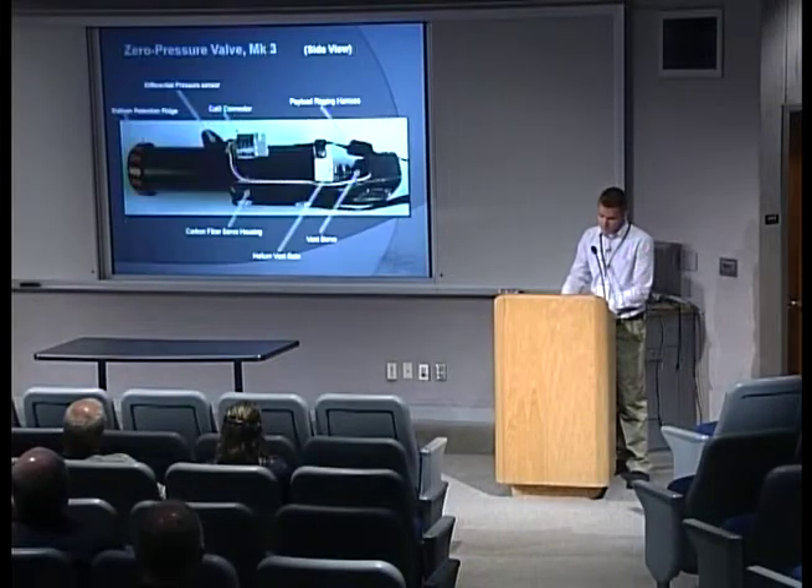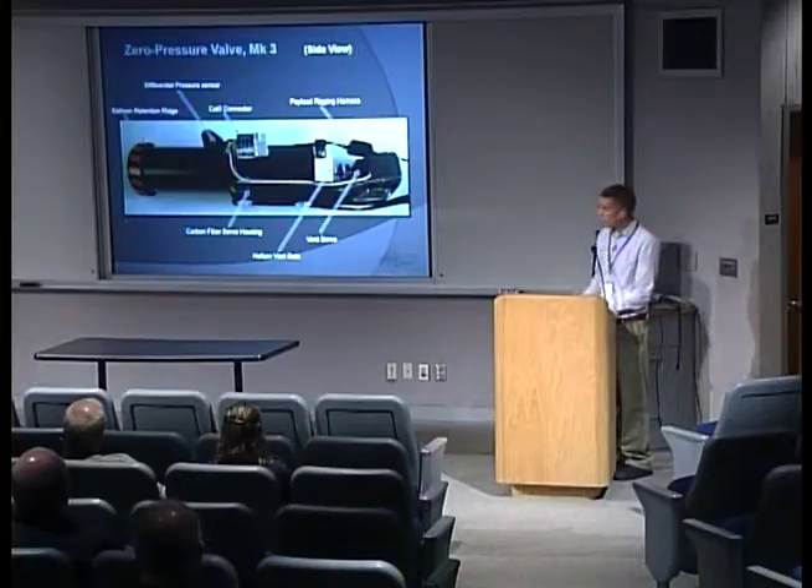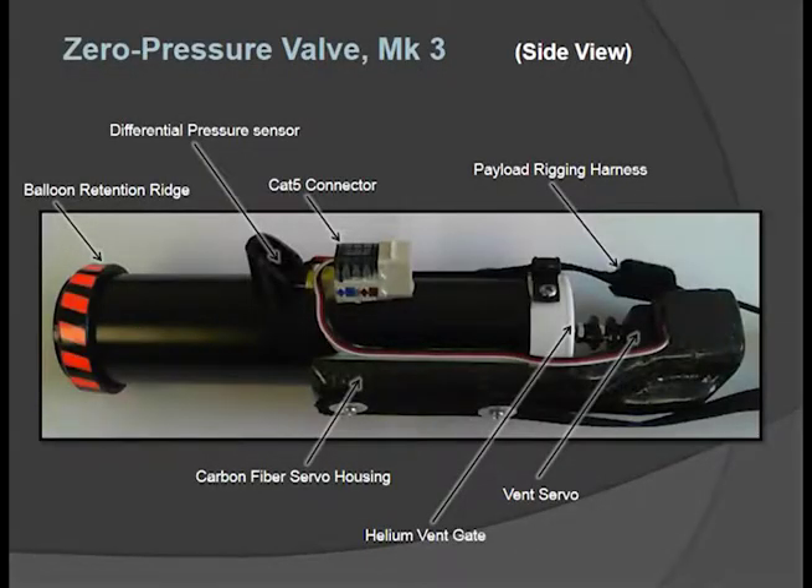Audience member: What is the valve actually made of? Tim: The valve itself is made of schedule 40 one-and-a-half-inch PVC as the main body. We're working on replacing that with carbon fiber. We have a carbon fiber servo bracket in one section that we created to reduce weight, but the main body is just PVC. The majority of the components were essentially repurposed from a hardware store.